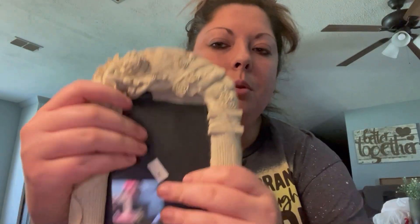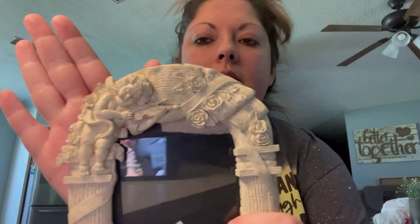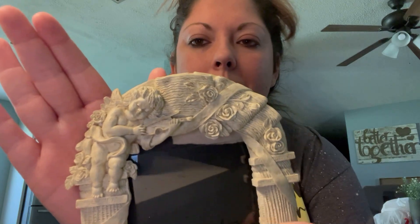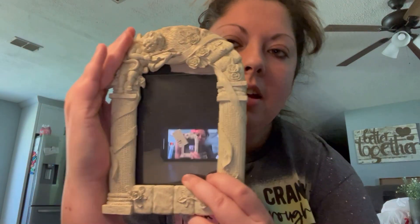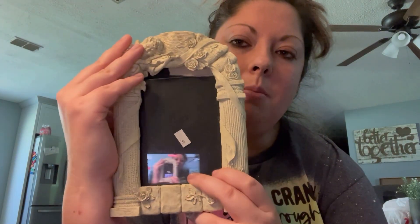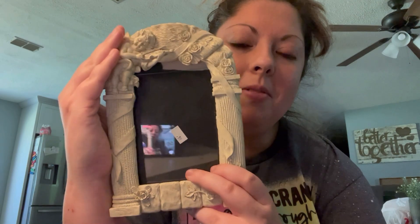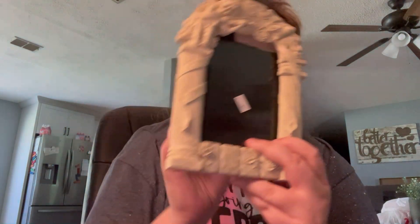Since this item was kind of broken because of the glass, the lady gave it to me for free. It's got this angel with wings with flowers on it — I thought it'd be really good for springtime. I'm going to put the picture of my baby boy who is in heaven in this frame and probably style it on a shelf. I thought that was really cute.